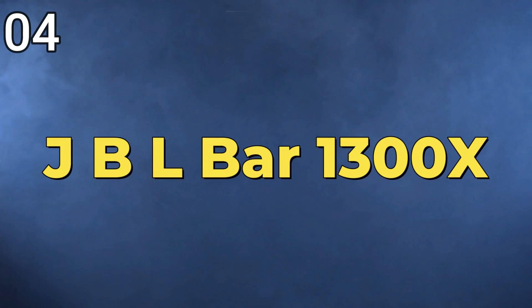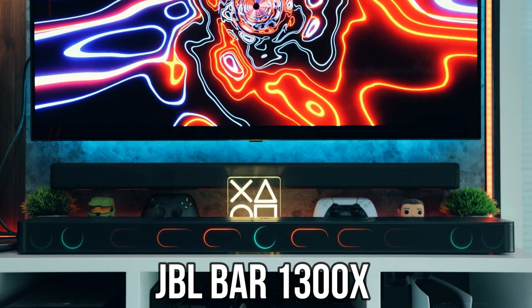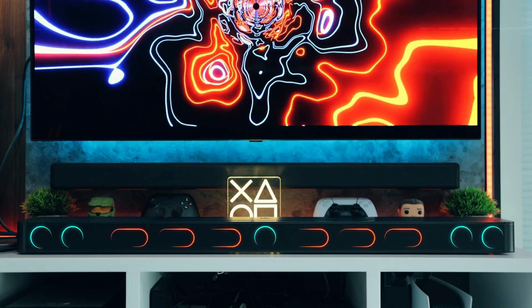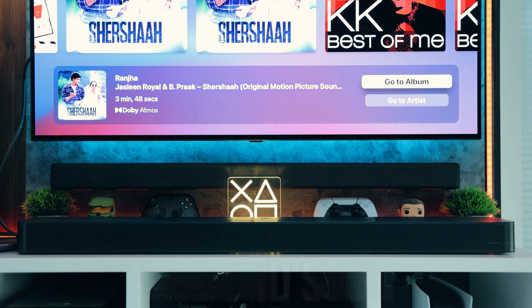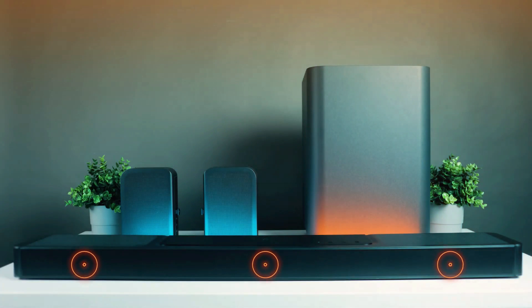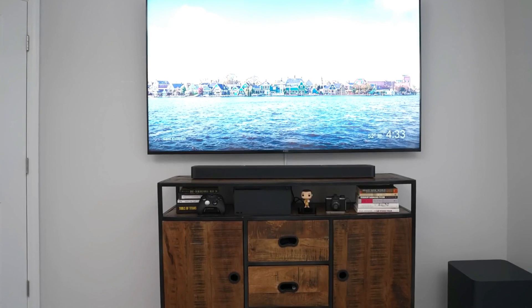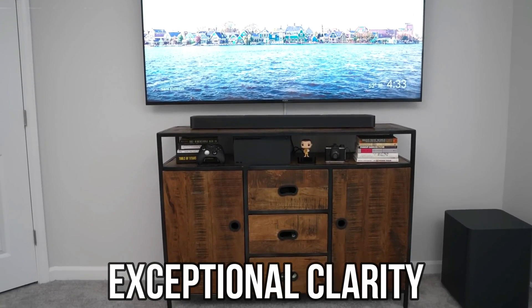4. JBL BAR 1300X — The JBL BAR 1300X is an advanced sound system designed to elevate the audio experience during movie watching. With a focus on delivering clear, loud, and surround sound, this sound bar enhances the immersion of cinematic moments. Equipped with innovative features backed by scientific principles, the BAR 1300X ensures that every word, note, and explosion in movies is heard with exceptional clarity.